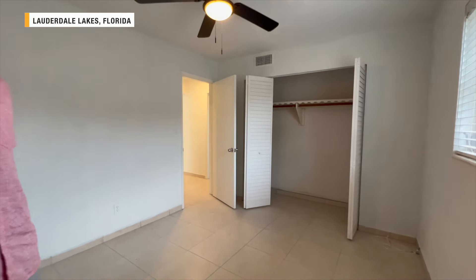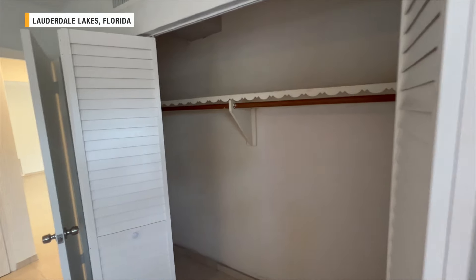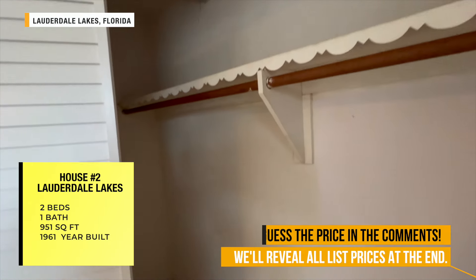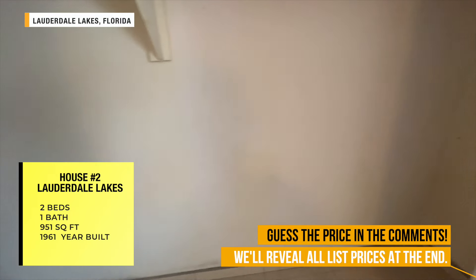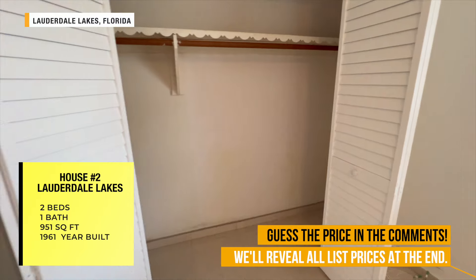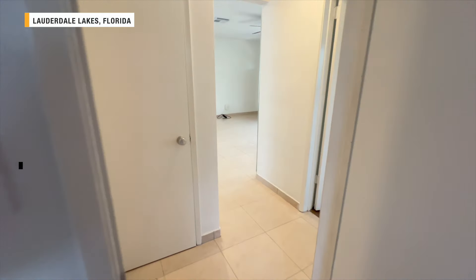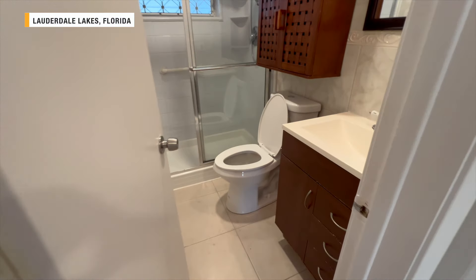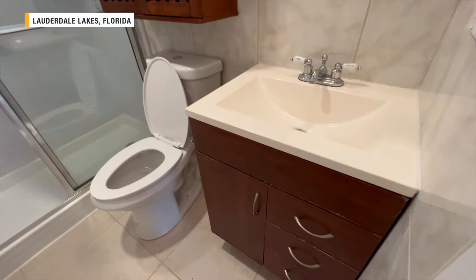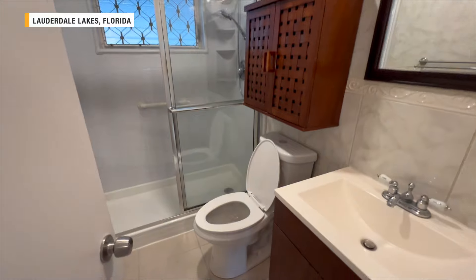Another good-size bedroom with a good-size closet as well. This is a two bed, one bath, 951 square foot home built in 1961. It is a small home — under 1,000 square feet — but it feels like there is enough space for a small family, or if you're single, you have a guest room.